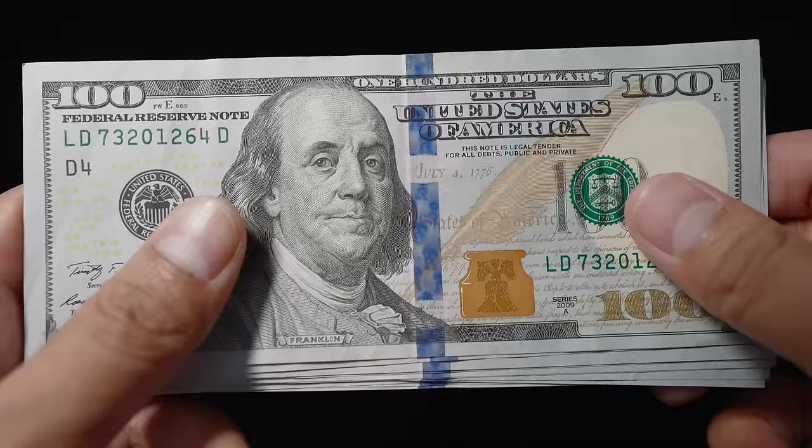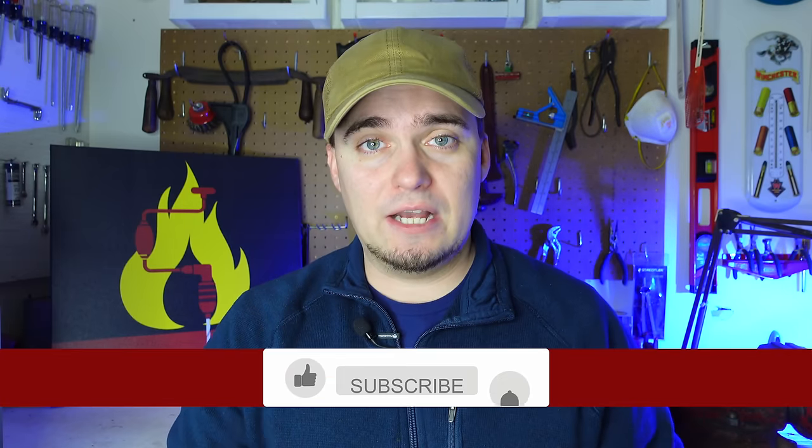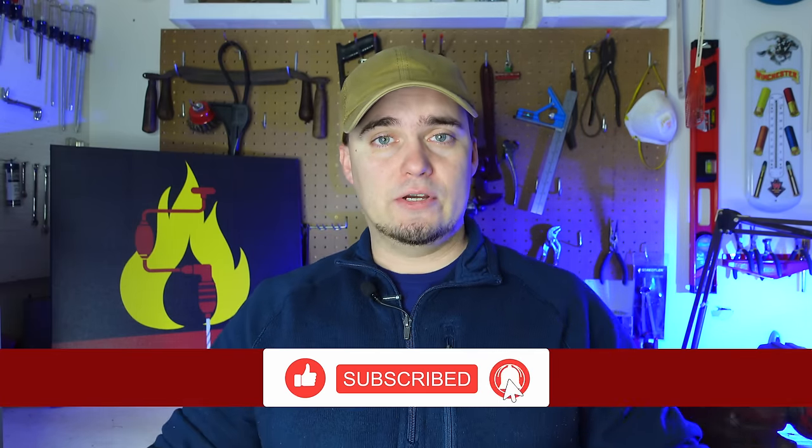Hey folks, this is JR with DIY Prepper. Welcome to the channel. Today we're going to be talking about the first $1,000 that a new prepper should spend. The purpose of this isn't necessarily going to be so that you can survive out in the woods like Rambo in some sort of Red Dawn situation. This is going to be more or less most of the stuff that you would need to shelter in place for maybe around a month or so. I know that $1,000 is a lot of money, but people might have tax returns coming up, and it could just be a good educational thing to give you some ideas to work towards.